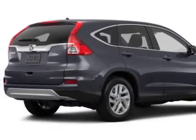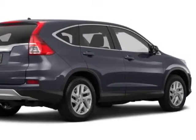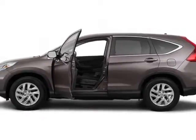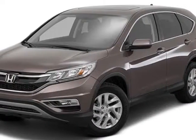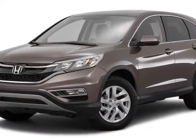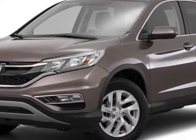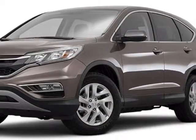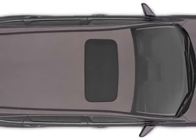This CR-V boasts a 2.4-liter engine and has an automatic transmission. Additional options for this vehicle include power driver seat, auxiliary audio input, sunroof, and driver airbag. Call 888-748-2019 or email our friendly sales staff today to schedule a test drive.